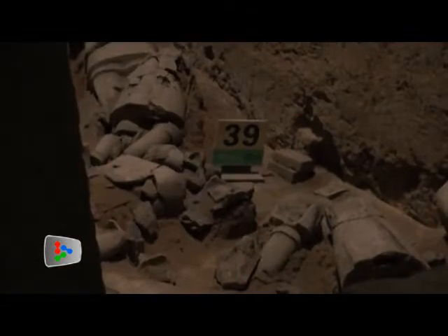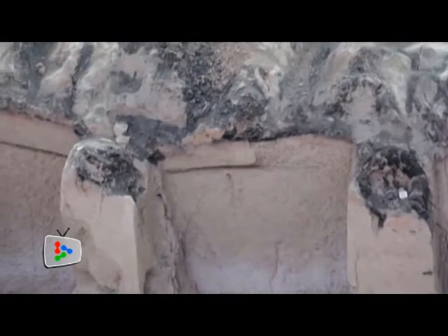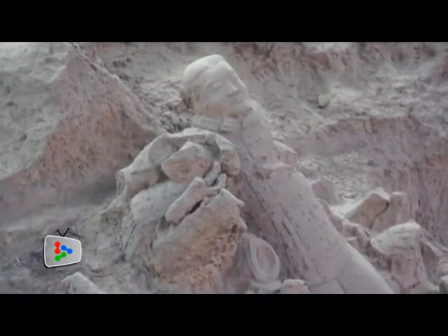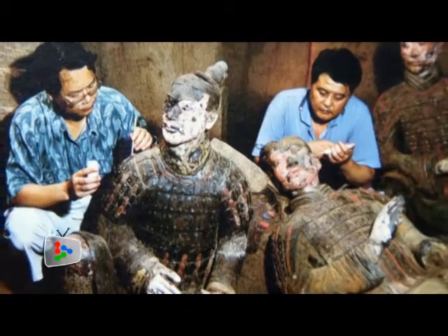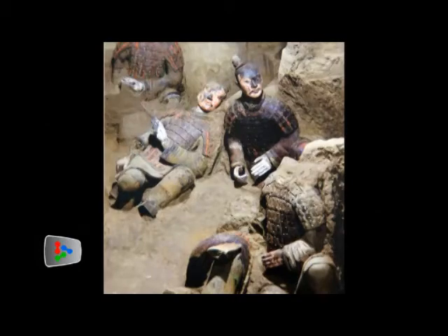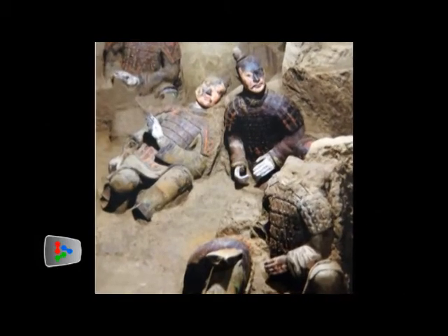Many terracotta figures and horses were possibly damaged by the civilian troops led by Xiang Yu, who burned the pits after the fall of the Qin dynasty. When the terracotta soldiers were first extracted from the pits, the colours of some figures were quite close to that of human skin, but as time went by, the figures' colours faded due to the oxidation process.